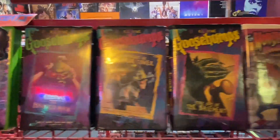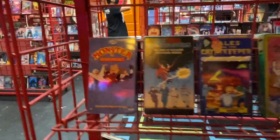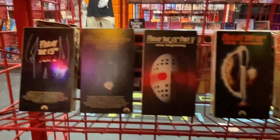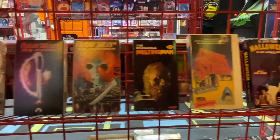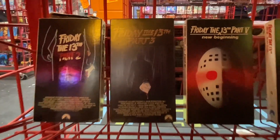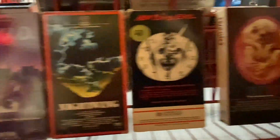Goosebumps — I love the art. I went back and revisited some Goosebumps recently and the prose is not the best, but the concepts are there. Oh, the Friday the 13th collection — I'm really a fan of Part Five. I know not everybody loves it but I think it's one of the better installments. Part Three is great too.